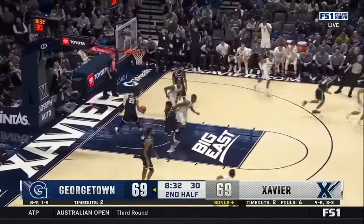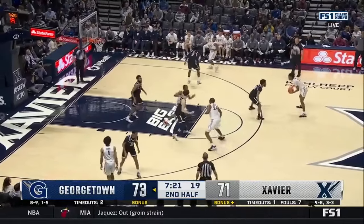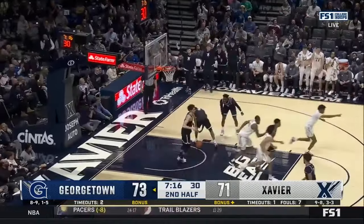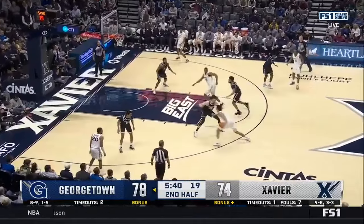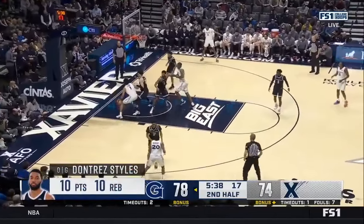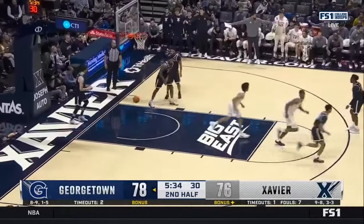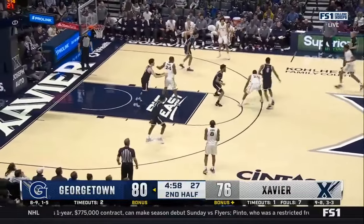Oliveri jumps up top and the finger roll finish. Coming out of the timeout — his first career double-double, his tenth assist on that play, 25 points. And a double-double for Styles too. Tough two to get for Claude — Georgetown still leads 80 to 76.